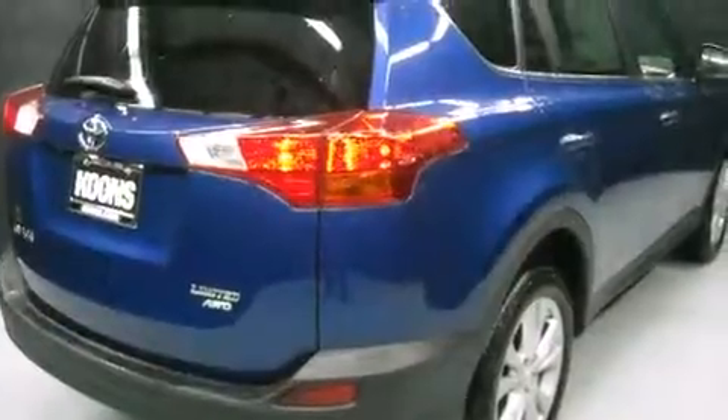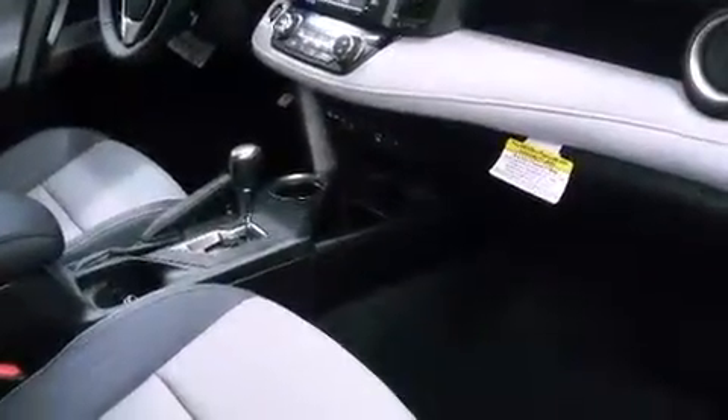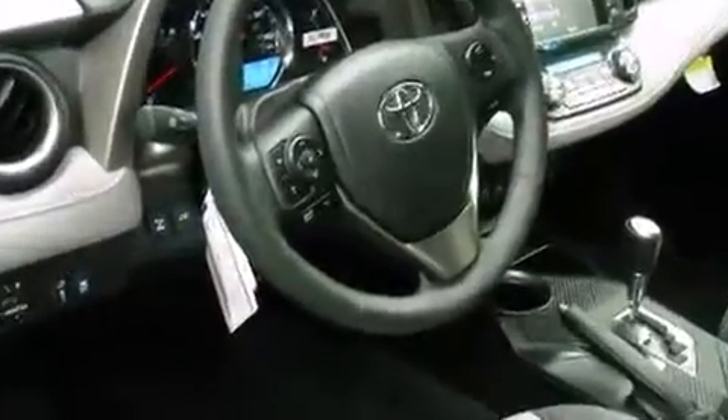Toyota prioritized practicality, efficiency, and style by including a rear window wiper, one-touch window functionality, an automatic dimming rearview mirror, front fog lights, a power rear cargo door, and seat memory. For drivers who enjoy the natural environment, a power moonroof allows an infusion of fresh air.